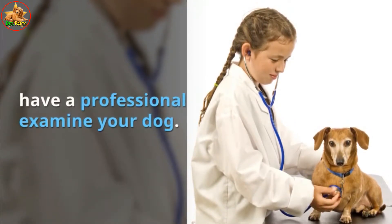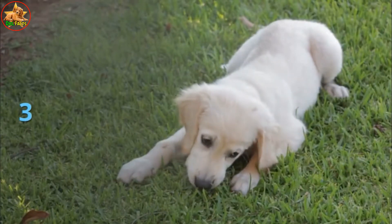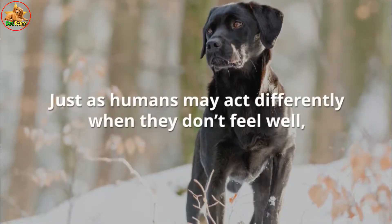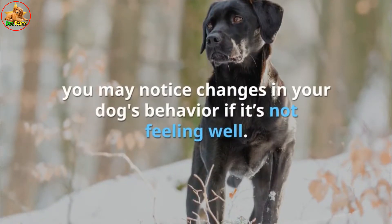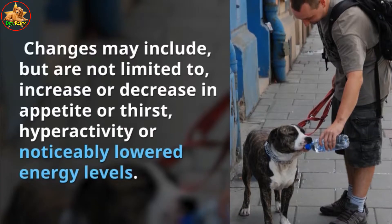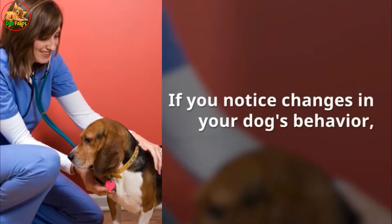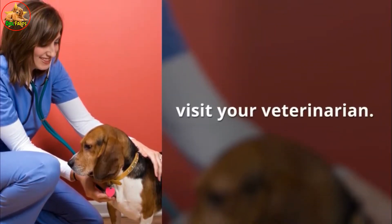Have a professional exam done on your dog. Pay attention to changes in your dog's behavior — just as humans may act differently when they don't feel well, you may notice changes if your dog is not feeling well. Changes may include, but are not limited to, an increase or decrease in appetite or thirst, hyperactivity, or noticeably lowered energy levels.